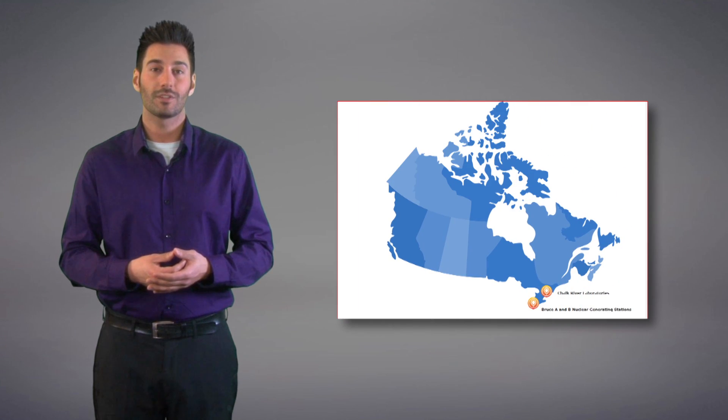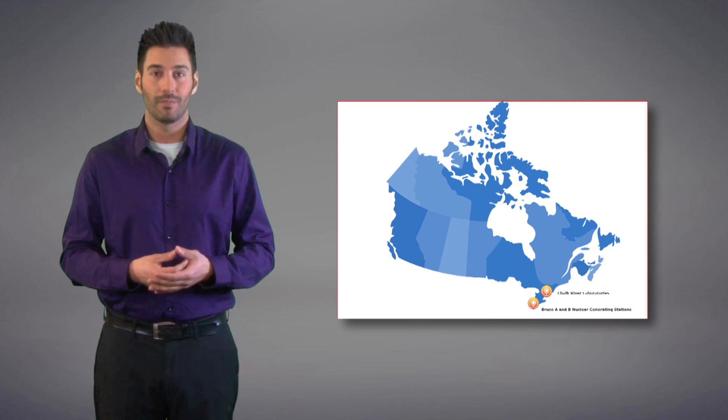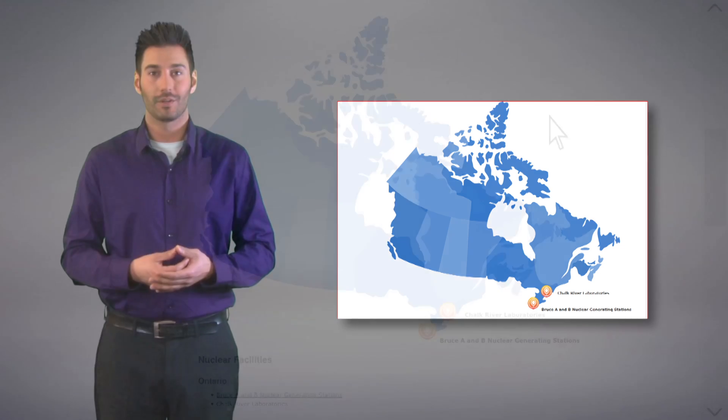The data gathered from the samples and the analyses are then published on the CNSC website in our new user-friendly interactive IMP webpage. Let me show you how it works.